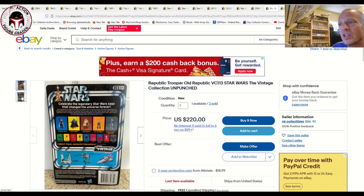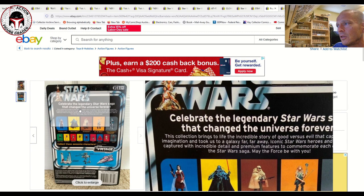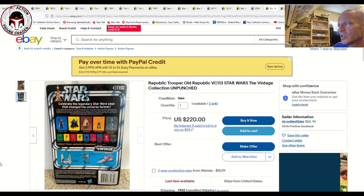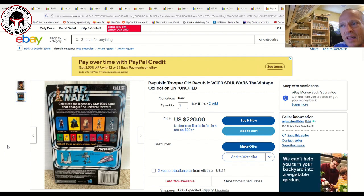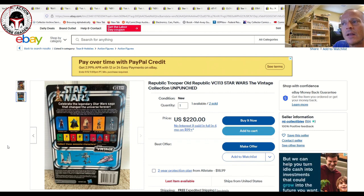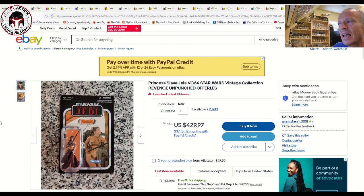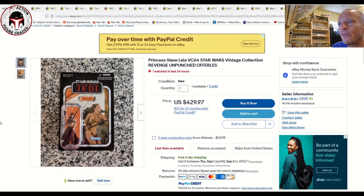Next up is the first issue — not the reissue — of the Republic Trooper on the Expanded Universe card back, VC113. It looked really nice and clean and sold for 220 dollars with free shipping. That's a little higher than we've seen recently; it came down to the low 100s after the reissue was announced and released. Two sold and one is still available — if you buy that last one, just confirm with the seller that it's the original issue VC113 and not the reissue.